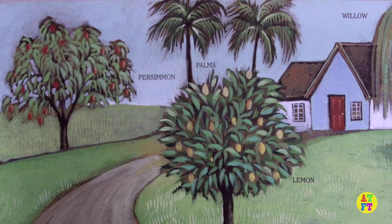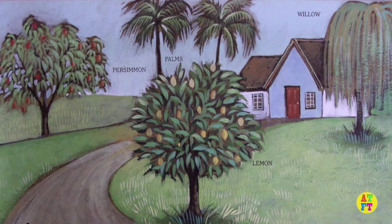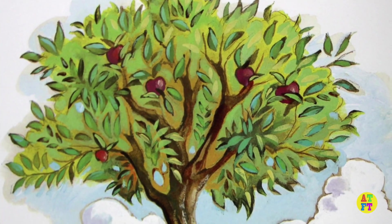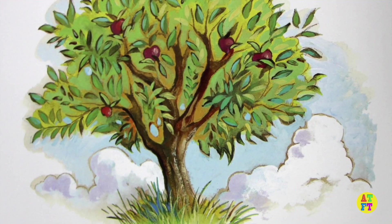There are many kinds of trees. Here are a few of them. How many do you know? This tree grows in the country. It might grow in your yard too. Do you know what kind it is? This is an apple tree.